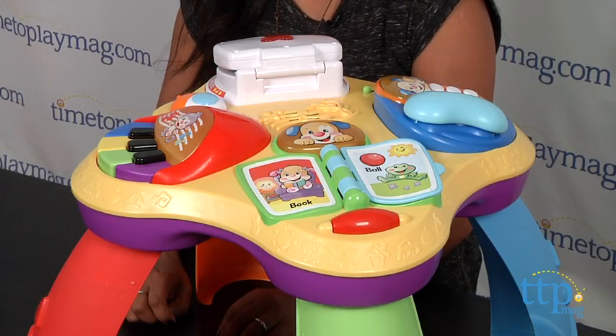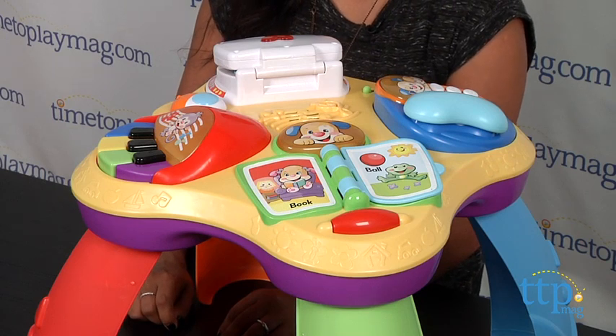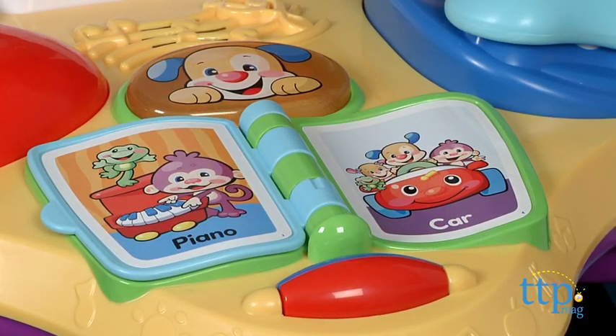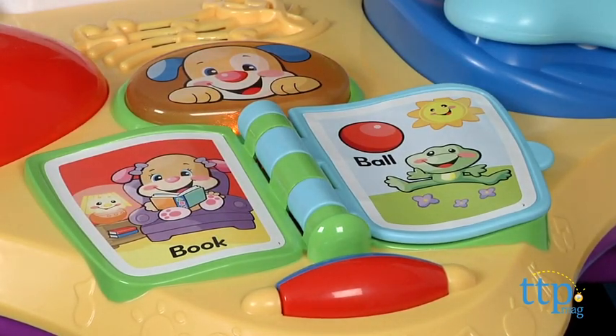The legs of this table do come off so you can place the activity pad on the floor for your baby who is not yet standing. The Fisher-Price Laugh and Learn Puppy and Friends Learning Table has over 60 songs and learning activities and introduces your baby to letters, numbers, colors, counting, Spanish language, music, and so much more.